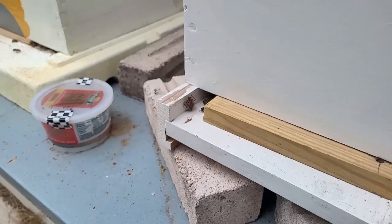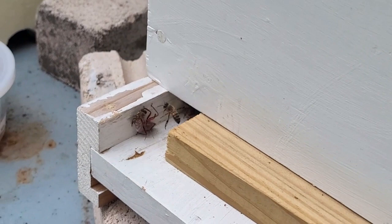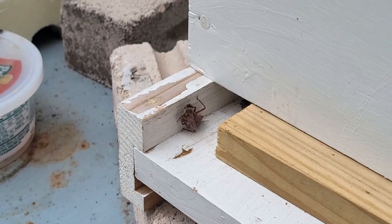What do we have here? I'm not sure what enemy that is, but the bees are on it. But there was nothing the bees could do to save their sister.